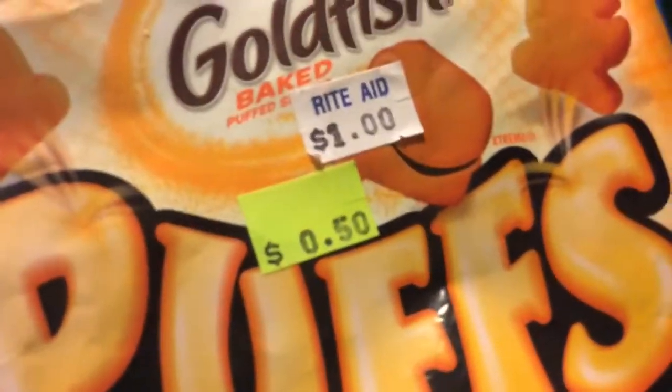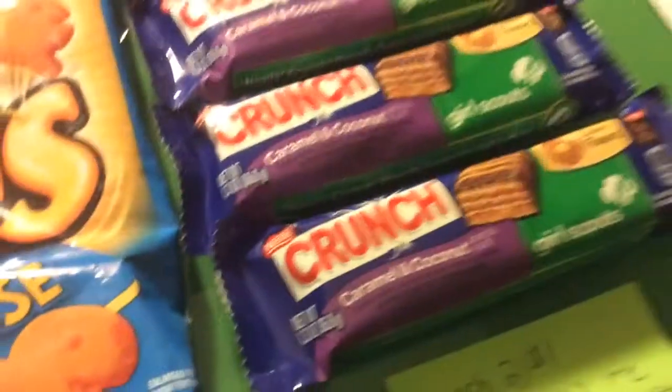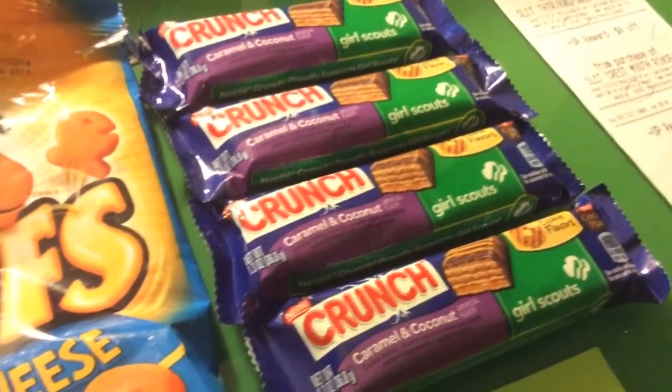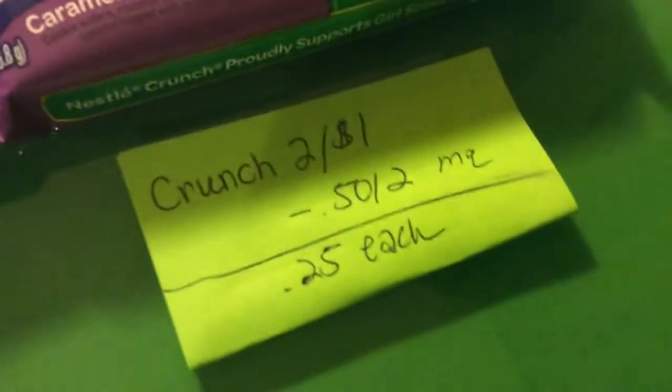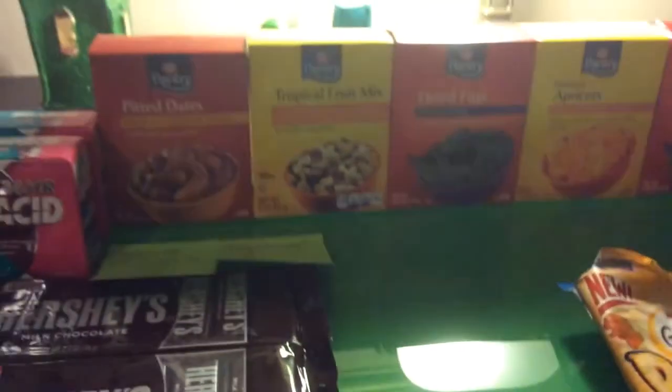The Goldfish Baked Puffs were in clearance for $0.50. The Crunch Bars are two for a dollar. I used a $0.50 off two coupon, bringing them to $0.25 each. Thank you for watching. Have a very good day. Bye.